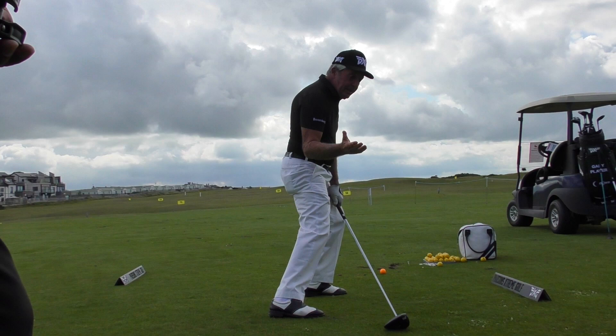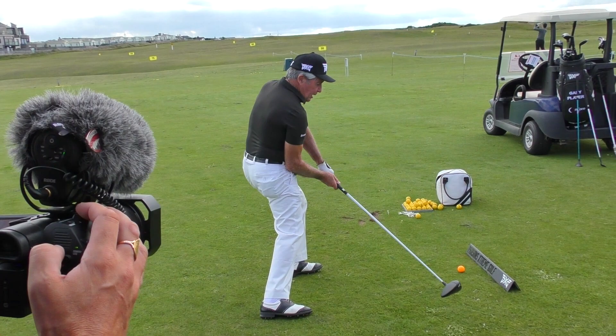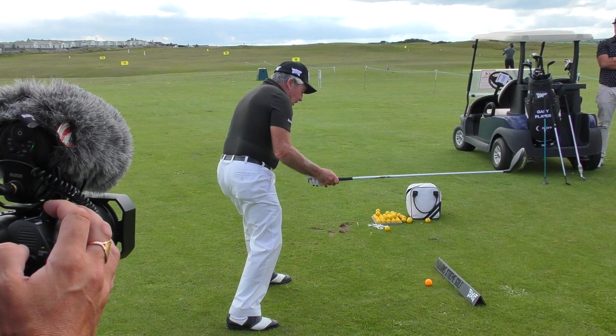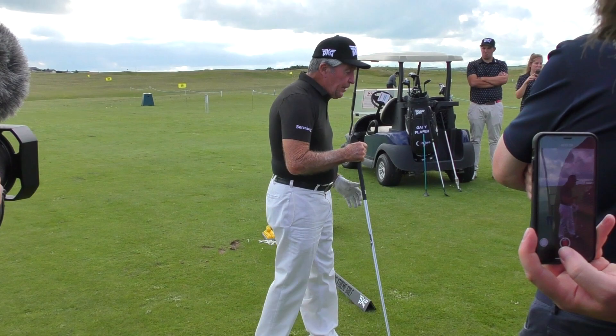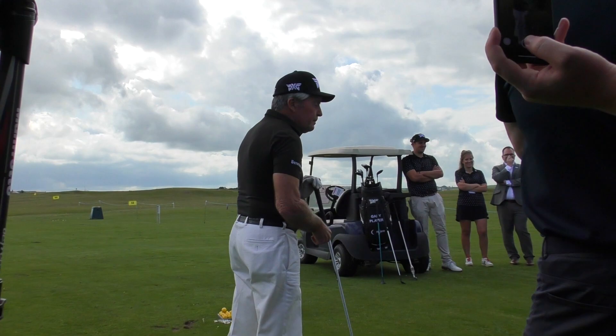And then you get a feeling. Now I'm getting complicated, which I didn't want to do — I'm giving you paralysis by analysis. From there, you move forward, your club drops to the inside, so you feel as though you're hitting the inside of the ball. When you get there and do that, you're hitting the outside of the ball — that's when you hook and slice both sides. I very seldom play with a weak golfer who keeps his head still. I've told you what to do, and you will not be able to do it.